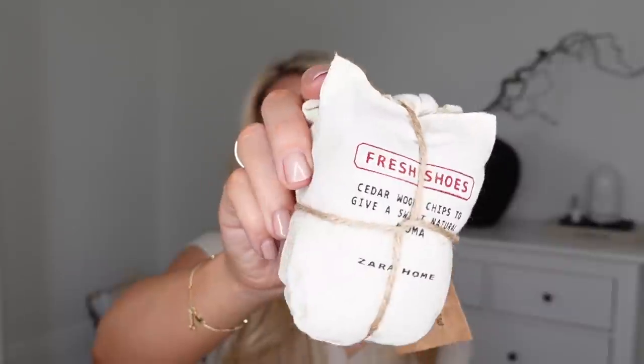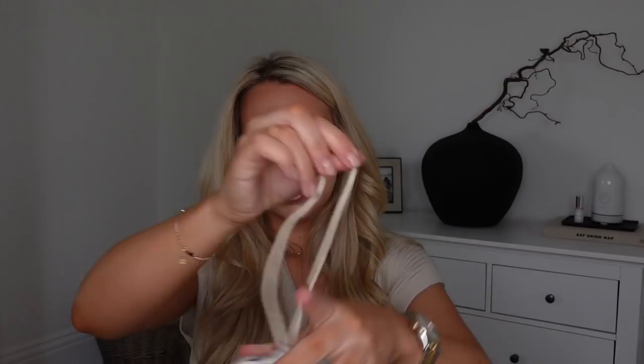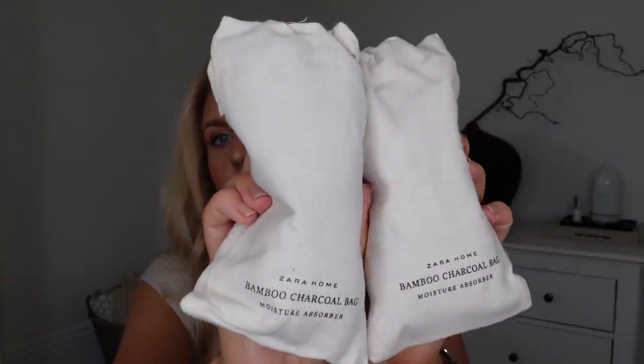I actually picked these up for Tom — it's a little pack of two bags filled with cedar wood chips to give a natural aroma. You pop these within your shoes and it neutralizes the odor. You can also put them in wardrobes. They were $8.99. Then at $17.99 I got a pack of two anti-humidity bags that come in a lovely striped linen drawstring bag. You can pop these within your wardrobes, gym bags, or utility rooms — anywhere where you want anti-humidity.